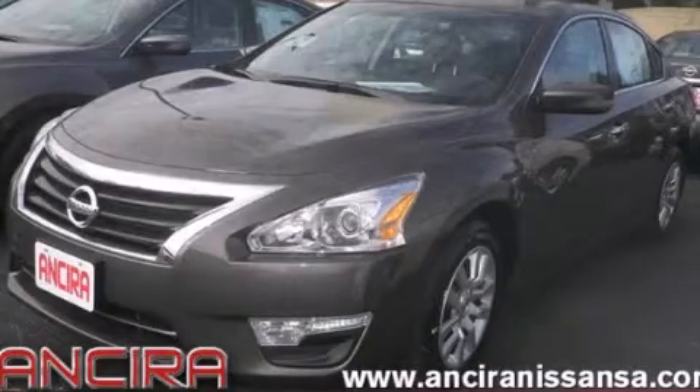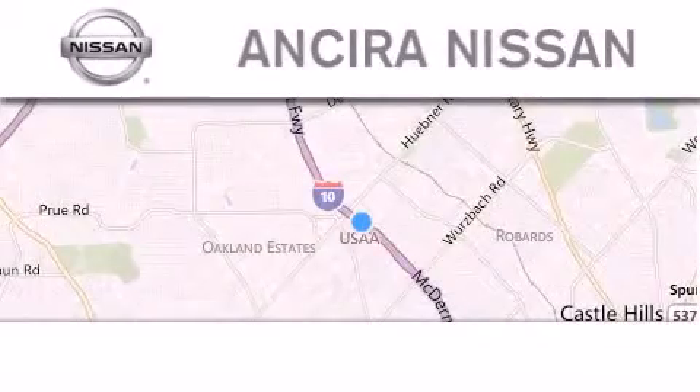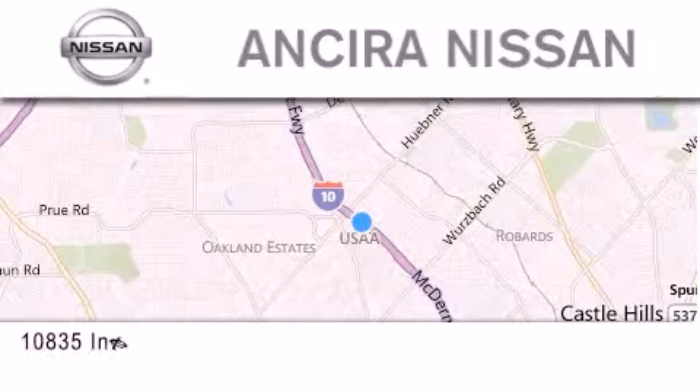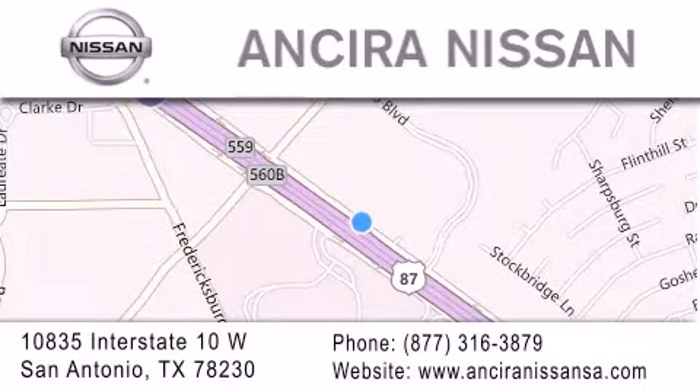Please call today to reserve this vehicle for a test drive. Thank you for considering Ansira Nissan for your next new or pre-owned vehicle. For additional information please visit our website, give us a call, or stop by our dealership.